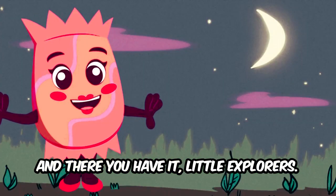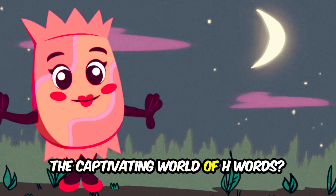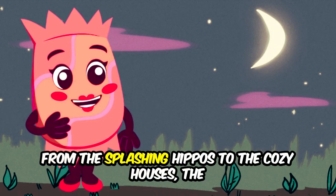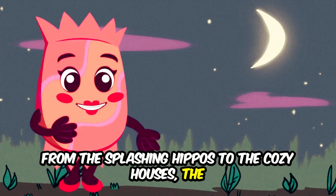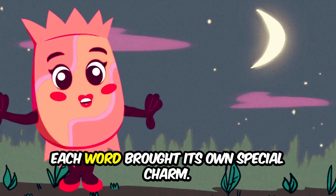And there you have it, little explorers. Wasn't that a magical journey through the captivating world of H-words? From the splashing hippos to the cozy houses, the zooming helicopters, the galloping horses, and the dancing hummingbirds — each word brought its own special charm.